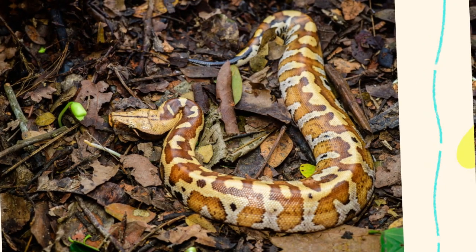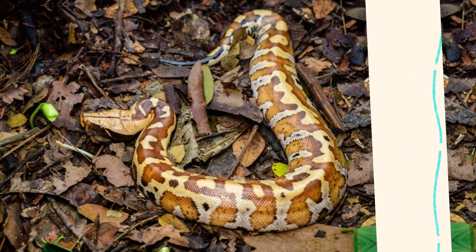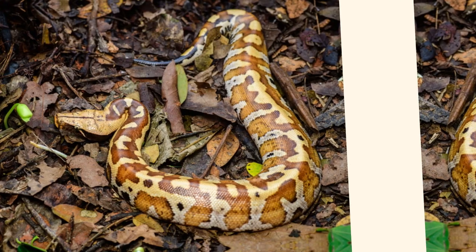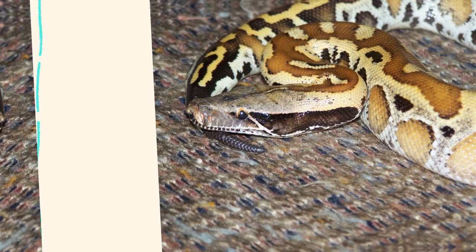This species is one of three short-tailed pythons, along with Python curtus and Python breitensteini, but the blood python is arguably the most well-known due to its deep red, brown, or orange coloration — hence the name "blood."